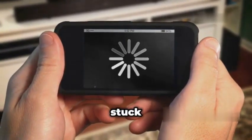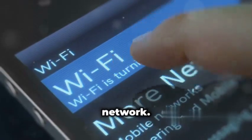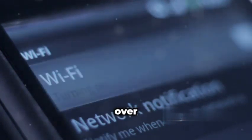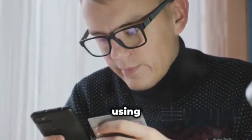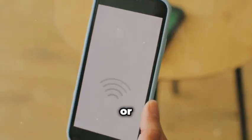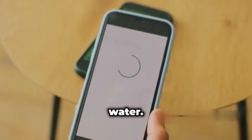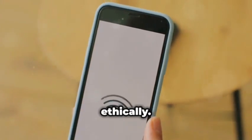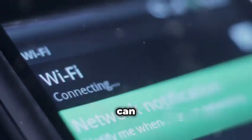We've all been there — stuck with slow Wi-Fi because someone's hogging all the bandwidth. Well, Wi-Fi Kill gives you the power to take back control of your network. This app allows you to monitor and block devices connected to your Wi-Fi, essentially giving you admin privileges over your own network. Before you go on a blocking spree, it's crucial to understand the ethical and legal implications. While it can be a handy tool for managing your home network or troubleshooting connectivity issues, using it to disrupt someone else's internet access without permission can land you in hot water. Think of Wi-Fi Kill as a scalpel, not a sword — a powerful tool that should be used responsibly.